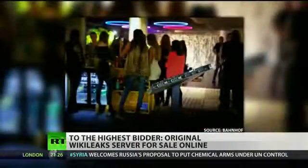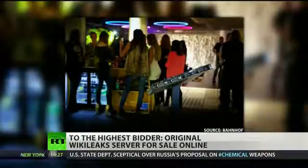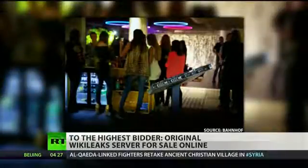Bahnhof, a Swedish ISP that originally hosted WikiLeaks, is selling the server that held all of the documents Private First Class Manning leaked to the anti-secrecy organization — over 700,000 classified files in all.